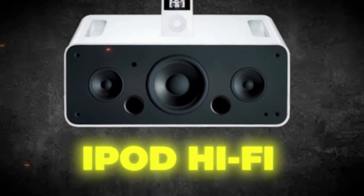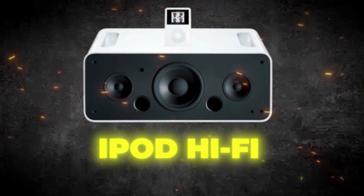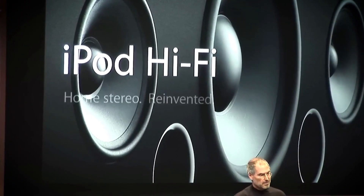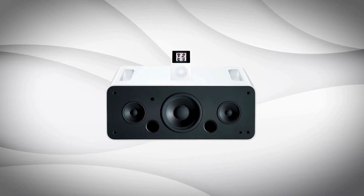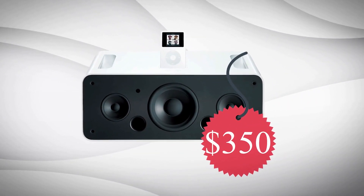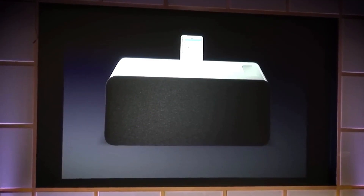Number 4: iPod Hi-Fi. In 2006, Apple made a foray into the iPod speaker dock market with the introduction of a high-quality speaker called the Hi-Fi. While the speaker was undeniably impressive, it suffered from a significant drawback: its steep price tag. Priced at $350, it couldn't garner the same level of attention and popularity that the iPods, meant to be paired with it, enjoyed.